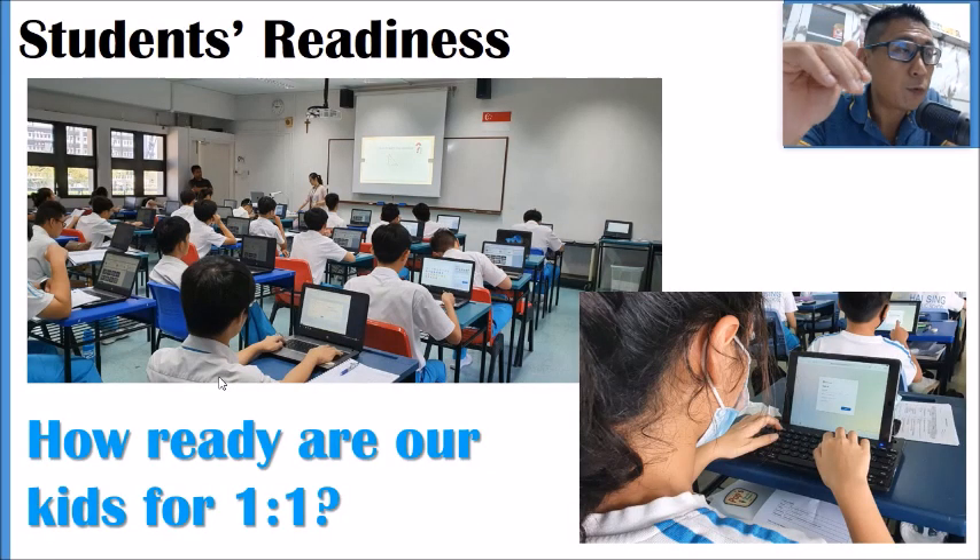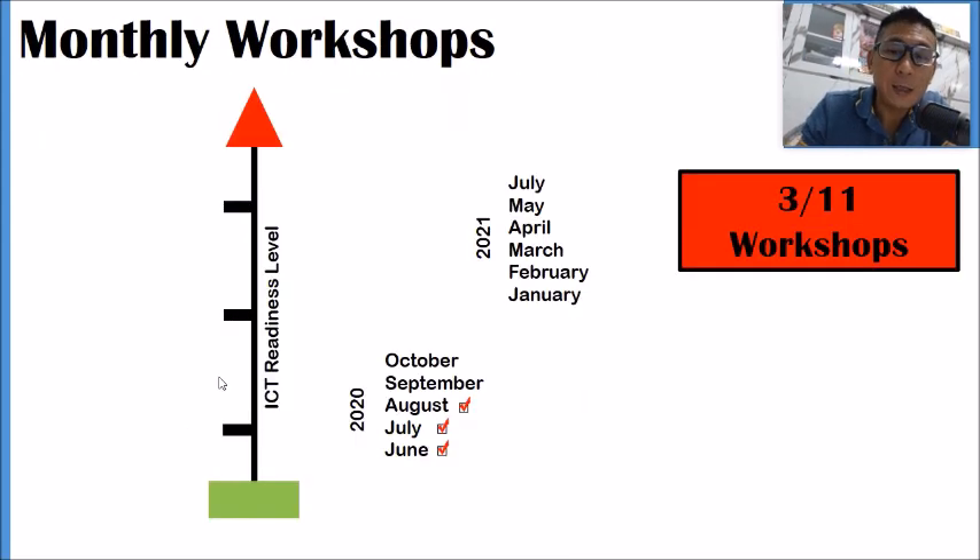So now you know that one of the big moves is your readiness — are you ready for the 1-to-1 program? The school decided we need workshops to raise your readiness, and that is why we planned 11 workshops starting from this June all the way to next July.